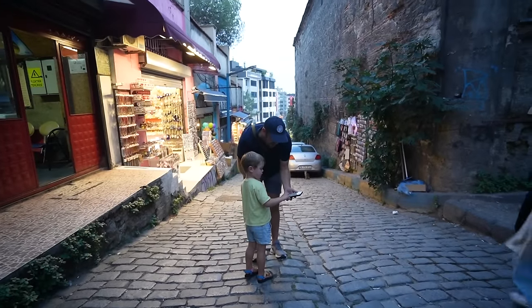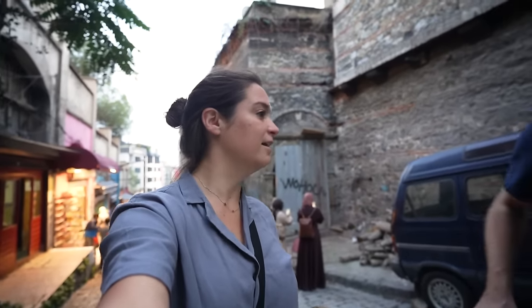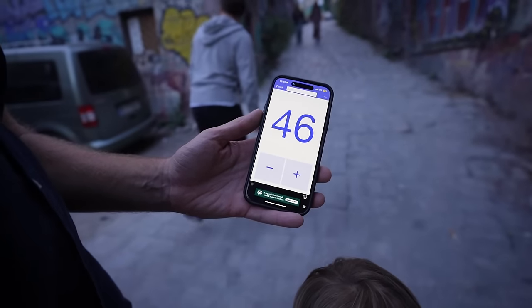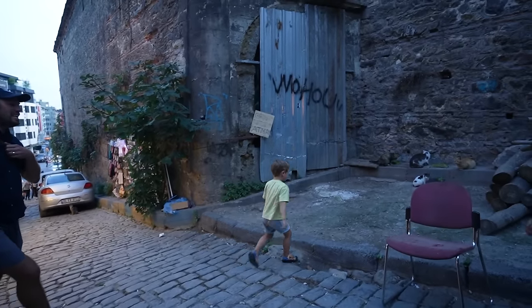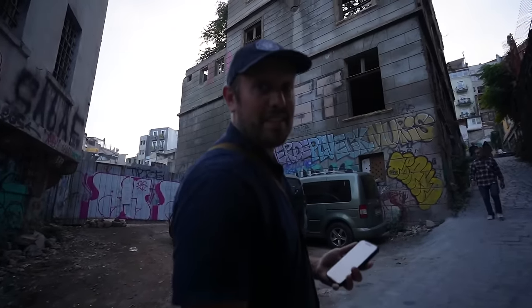I don't want to leave you hanging — the cat count. It's 6 o'clock, we started at 10 a.m. The cat count is 46. I bet 34, so I've lost. It's about 49. I bet 52.